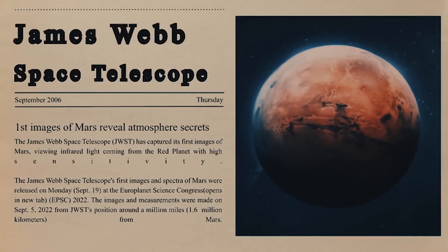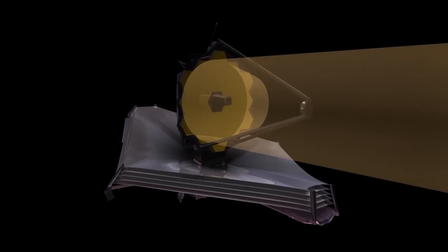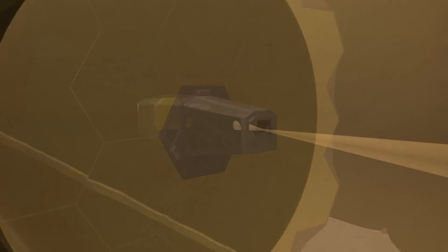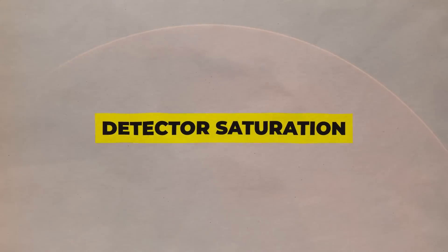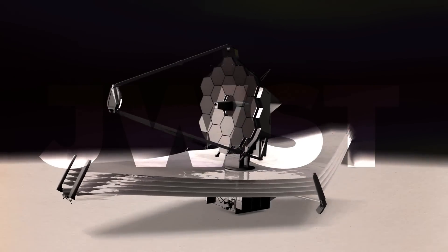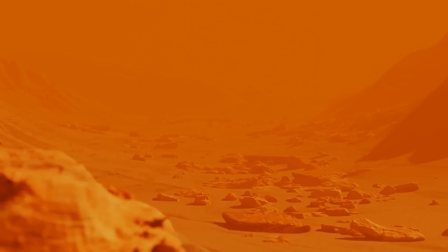Because Mars is so close by, this presents unique difficulties for the observatory, which was designed to pick up the incredibly feeble light from the universe's most remote galaxies. Without appropriate observation methods, Webb's equipment is so sensitive that the intense infrared light from Mars blinds users, a condition known as detector saturation. By employing very brief exposures, detecting only a portion of the light that reaches the detectors and using specialised data analysis methods, astronomers were able to compensate for Mars' extraordinary brightness.